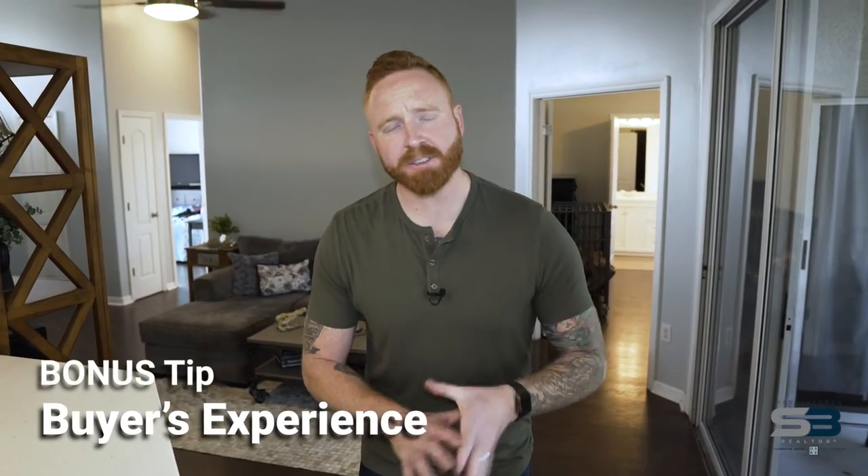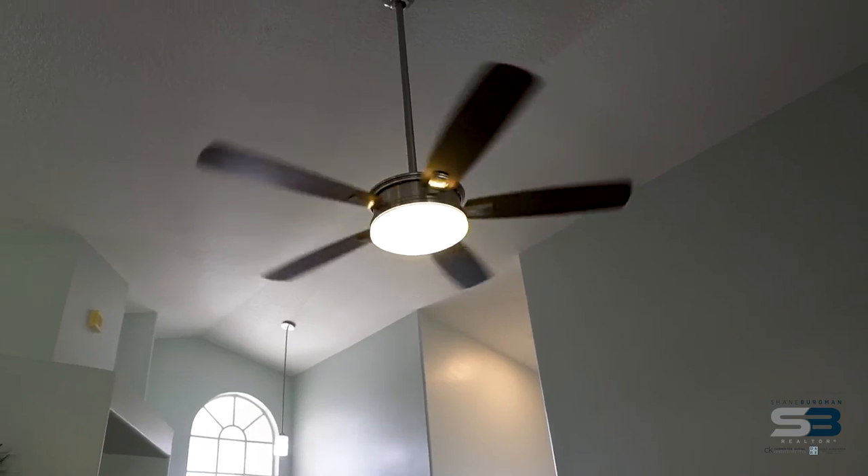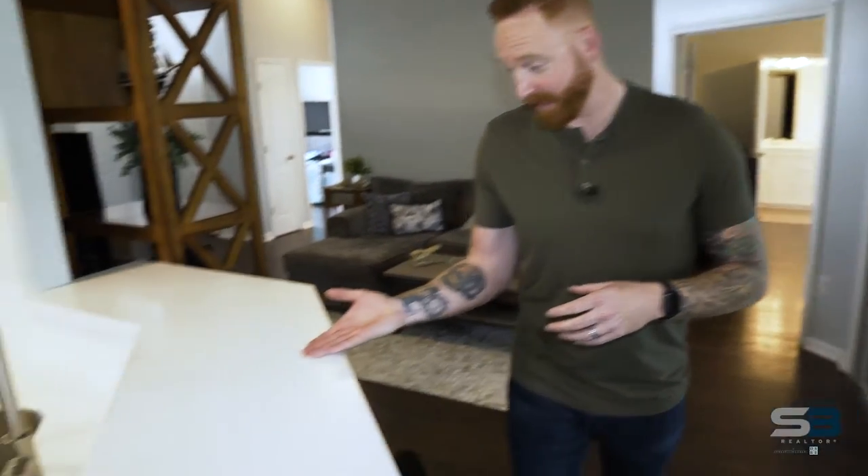Here's a little bonus tip: think about the buyer's experience when they come through the property. Are the lights on? Are the blinds open? How does it smell? And if you have the opportunity, some cookies wouldn't hurt either.